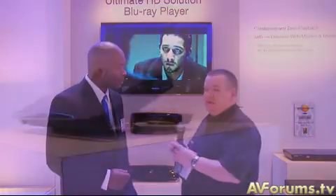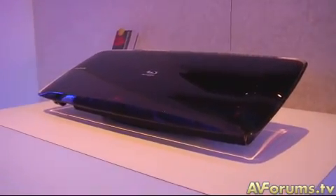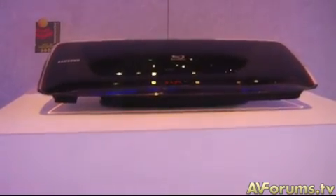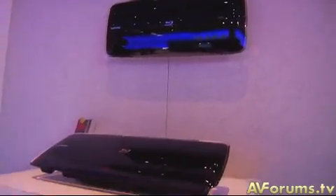For the purists out there who want the best in picture quality and sound quality, this has everything built into it. All the new audio codecs are in there — Dolby TrueHD and DTS-HD as well. But more importantly it's going to still have that Blu-ray 1080p high-definition quality that everyone's come to expect when we talk about Blu-ray.